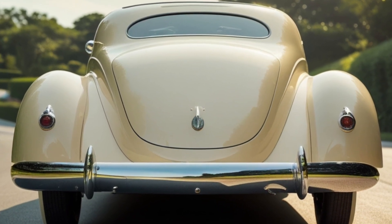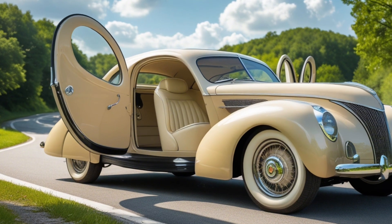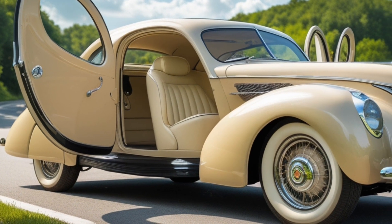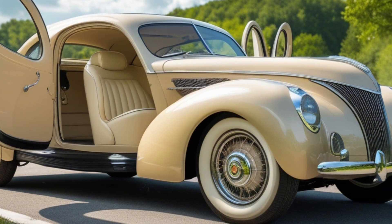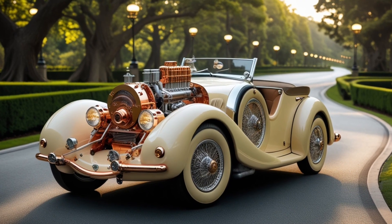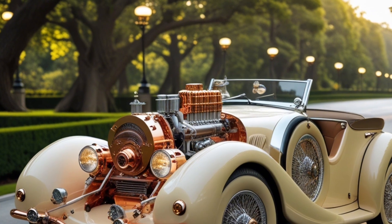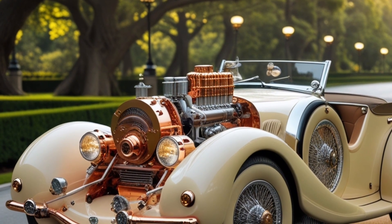The car itself looked fairly ordinary from the outside. Built on a standard steel frame and riding on classic whitewall tires, it resembled a typical 1930s coupe. What made it extraordinary was hidden under the hood. Instead of a traditional engine, it housed a system of air tanks, valves, and a unique propulsion mechanism designed to use compressed air to drive pistons. There was no need for gasoline, oil changes, or spark plugs. The idea was to fill up the tanks with compressed air — either via external compressors or onboard systems — and release that pressure in a controlled way to move the car.